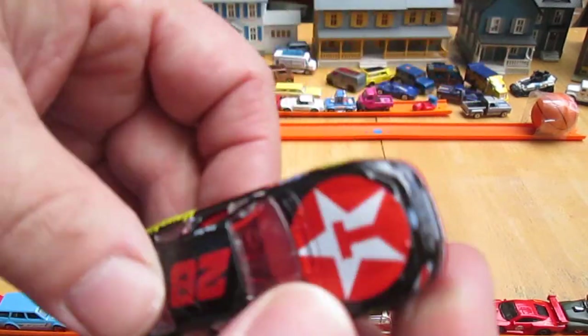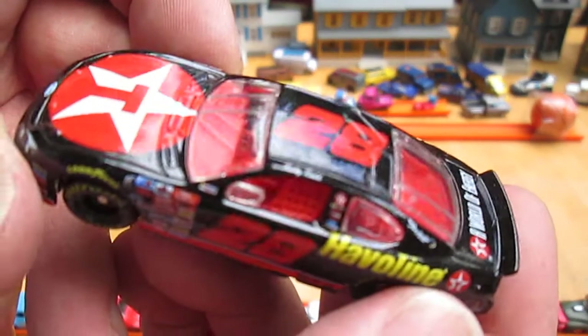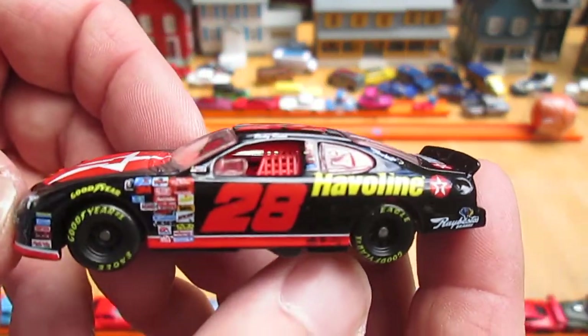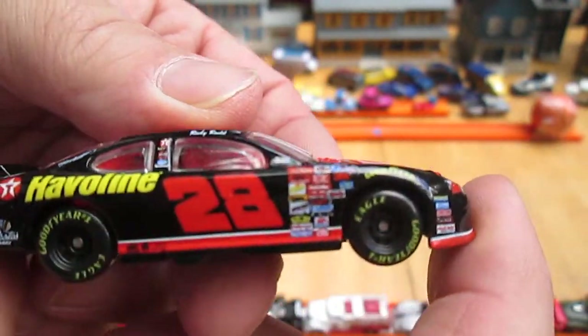Driving on the left — it is a NASCAR, so of course it's going to be driving on the left. Number 28, Havilane Texaco, a world of energy.